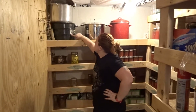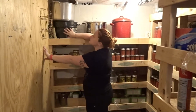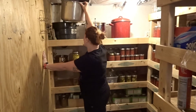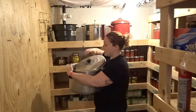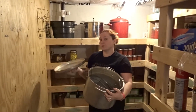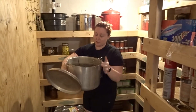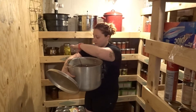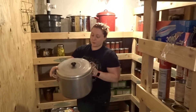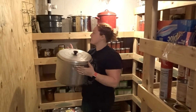This is our other canner — it didn't get pulled out much last year. This is a granite ware canner, used only for canning. And then this guy is probably older than Brandon — it was his grandmother's canner. We pull this one out if we're just doing a little batch, probably for nostalgia reasons.